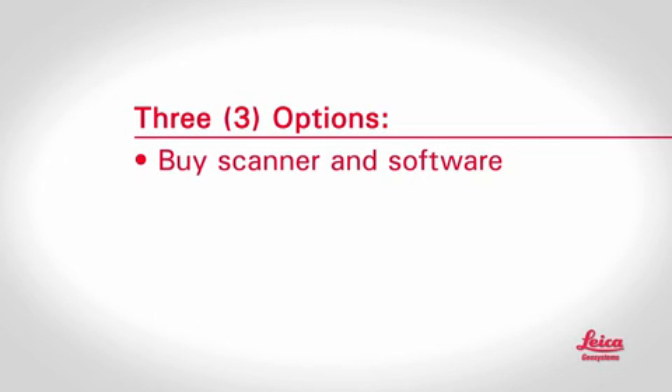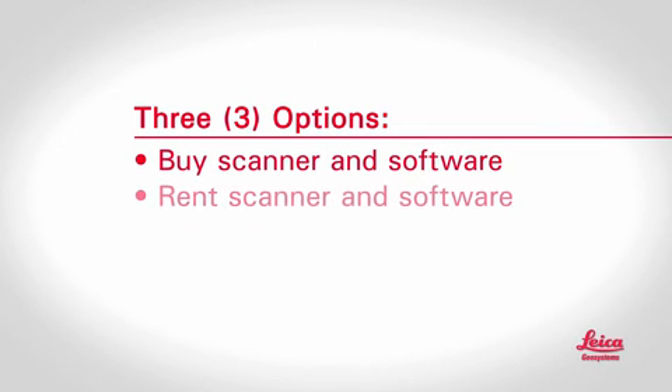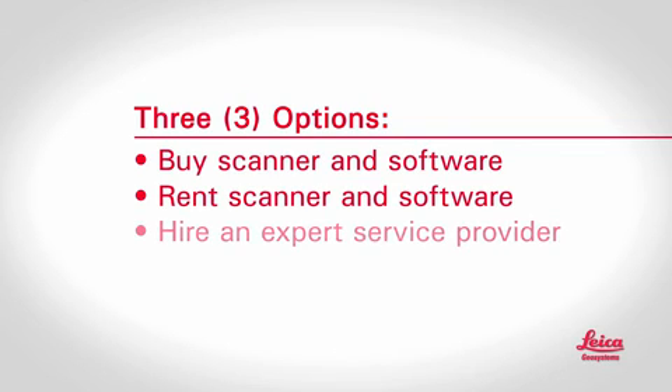So basically, that's how it works. What options do users have to take advantage of scanning? There are three popular options. First, you can buy a scanner and software and do high-definition surveys yourself. You can also rent scanners or software. Lastly, depending on your situation, a service provider can do all or part of it for you. And that brings us to Leica Geosystems.